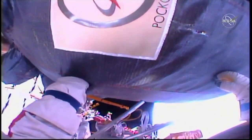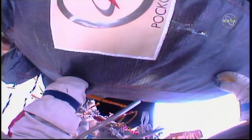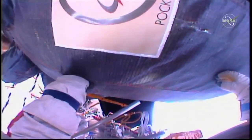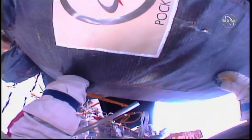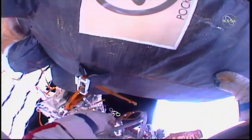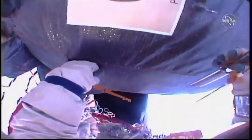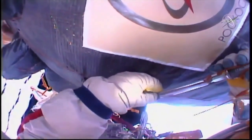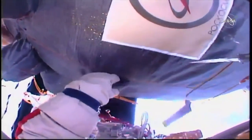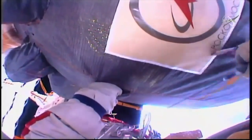This is Mission Control Houston at the 4-hour, 10-minute mark in the EVA. You can see from Alek Kononenko's helmet camera the area where he used a knife to initiate an incision into the thermal insulation, underneath which is a micrometeoroid orbital debris shield. He has not had much luck getting the correct leverage with his feet and a foot restraint at the end of the Strela boom to utilize a different set of cutters, so he's now back to the knife itself.